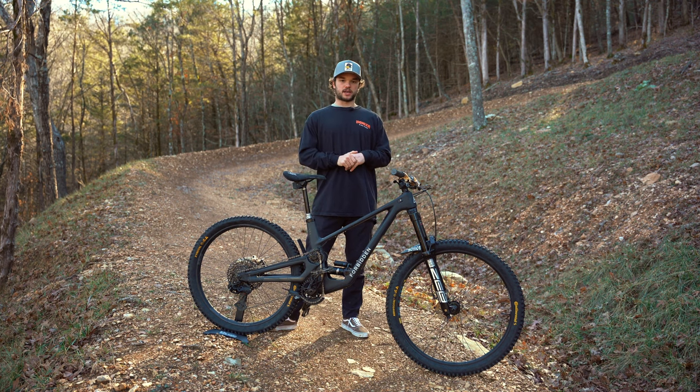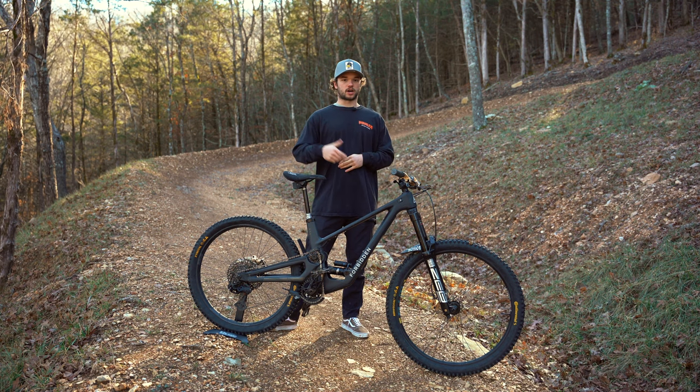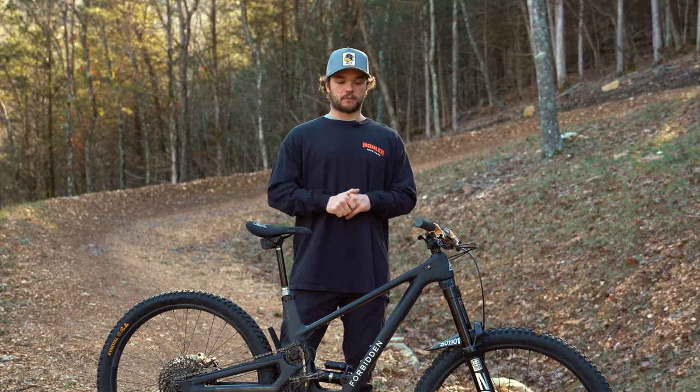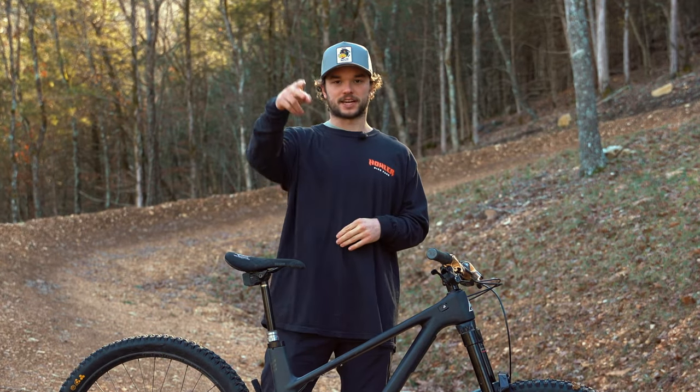We are stoked on this company — they're awesome. If you want us to hook you up with a Dreadnought, just call, send an email, check our website — whatever you need to do. We'd love to get you guys set up with one of these so we can all rip together out here at Howler. Appreciate it guys, see you next time.